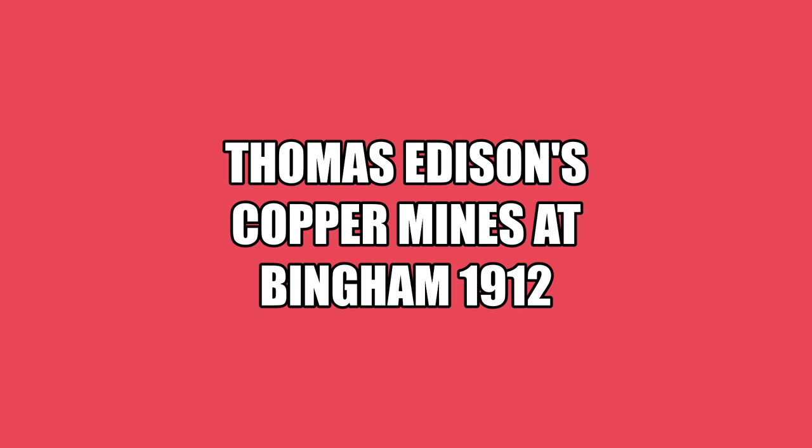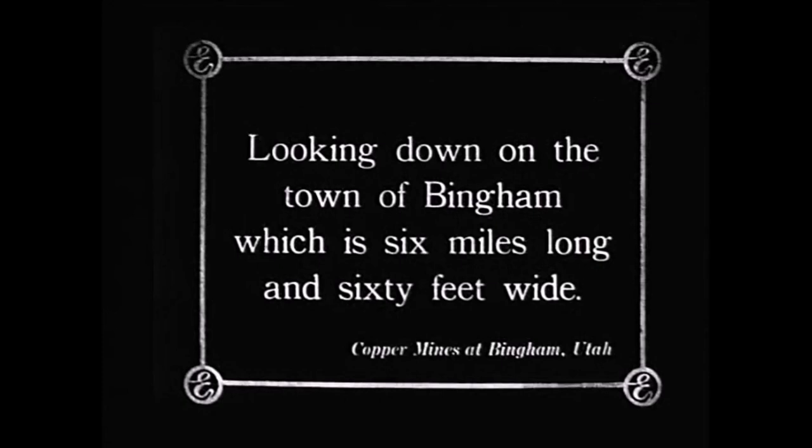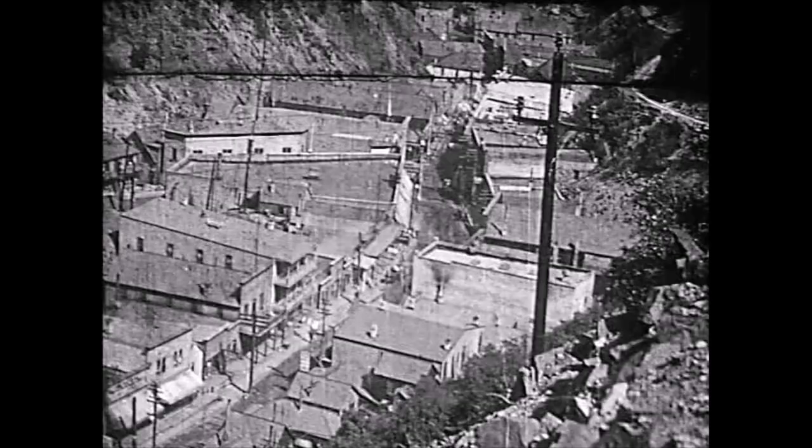Welcome to the Copper King Mine and Railroad. Today we're going to show a short movie clip Thomas Edison made in 1912. This is really interesting. Stay tuned. Edison movie, 1912, Bingham, Utah. I want to show this short film clip.